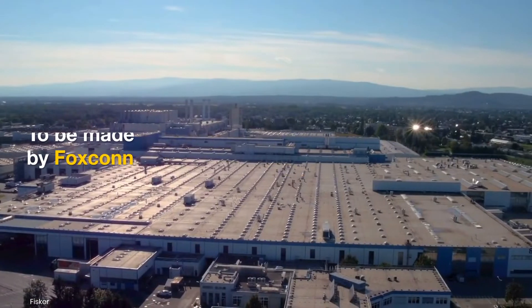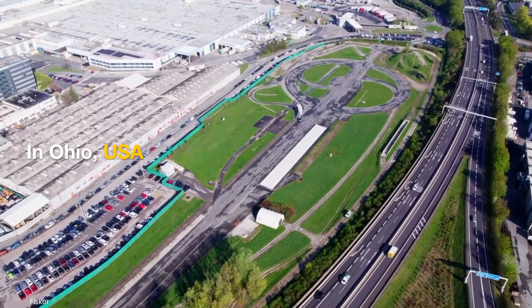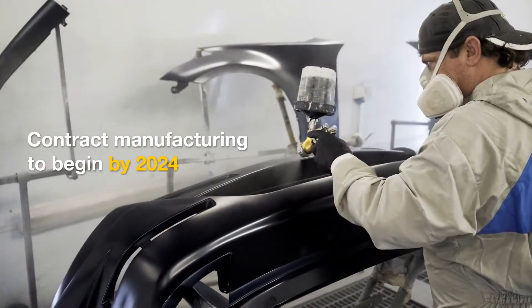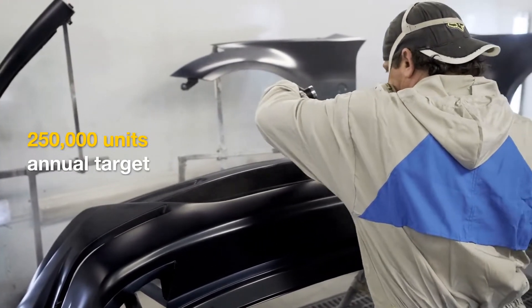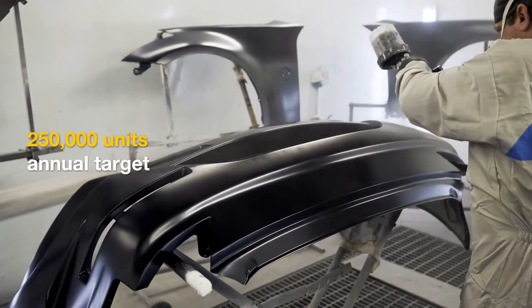The Fisker Pair will be manufactured by Foxconn in Ohio, USA, at the former Lordstown Motors plant, which the Taiwanese electronics giant has taken over. Contract manufacturing will begin in 2024, and once the production processes are streamlined, Fisker has an annual target volume of 250,000 units.